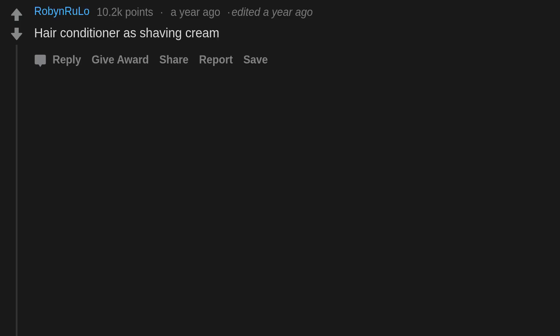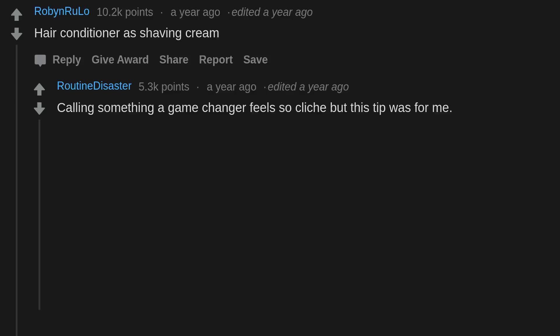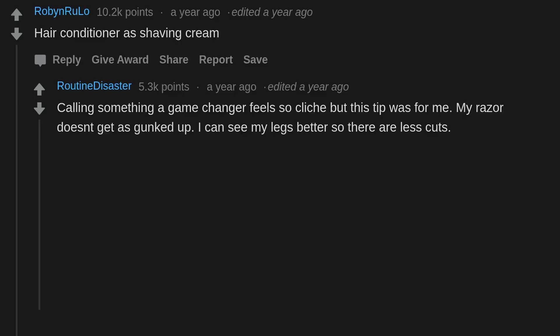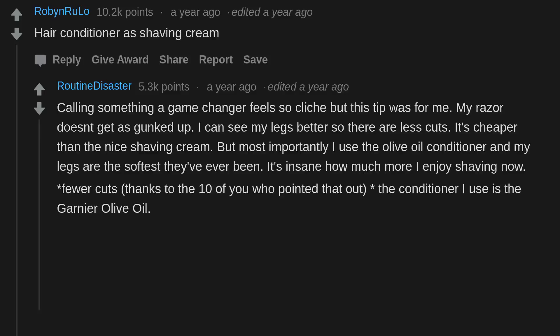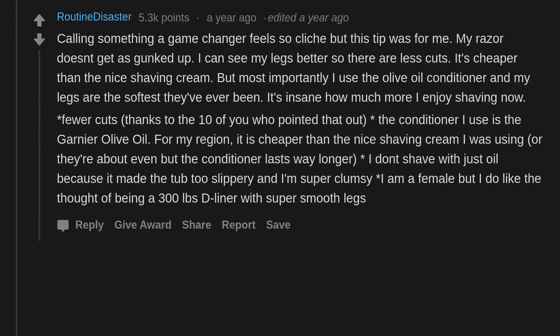Hair conditioner as shaving cream — calling something a game changer feels so cliché but this tip was for me. My razor doesn't get as gunked up, I can see my legs better so there are fewer cuts, it's cheaper than nice shaving cream, and most importantly I use the olive oil conditioner and my legs are the softest they've ever been. The Garnier olive oil conditioner — for my region it is cheaper than or about even with nice shaving cream but lasts way longer. I don't shave with just oil because it made the tub too slippery and I'm super clumsy.